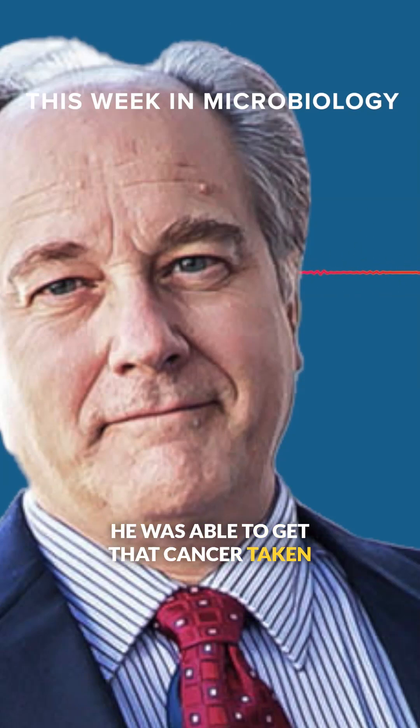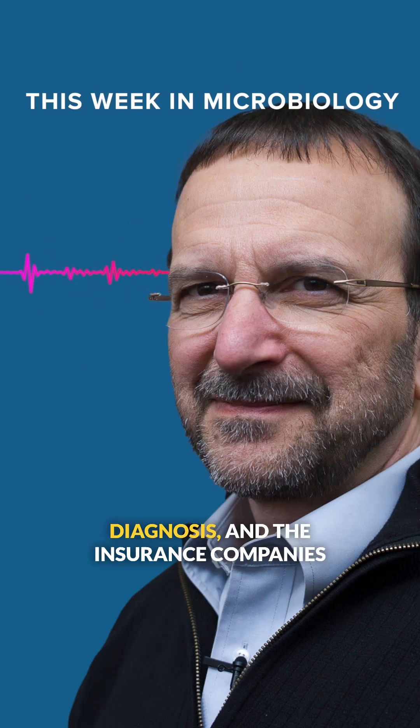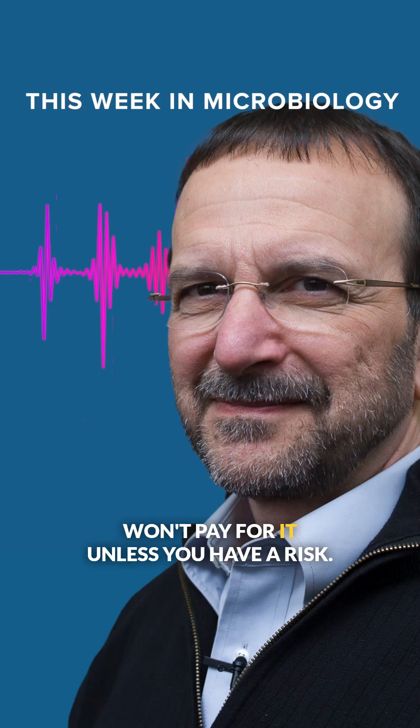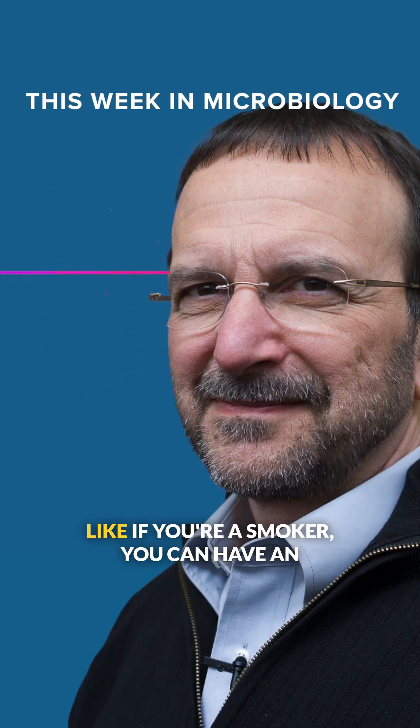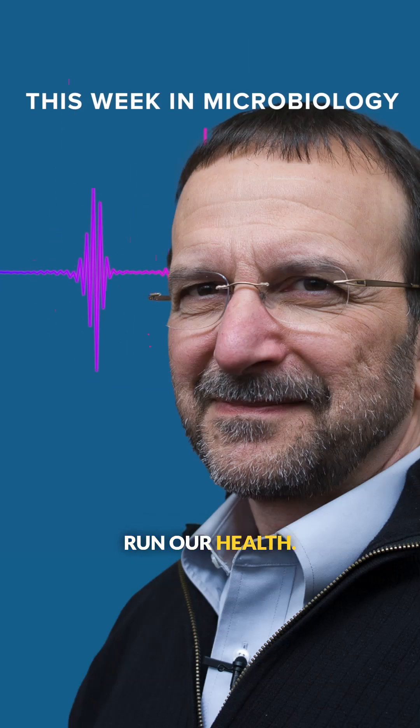It's wonderful he was able to get that cancer taken out before anything happened. I was talking to some people about using CT scanning for diagnosis, and the insurance companies won't pay for it unless you have a risk factor. If you're a smoker, you can have an annual CT scan and they'll pay for it, but if you're a non-smoker, forget it. We're letting them run our health — that's not right.